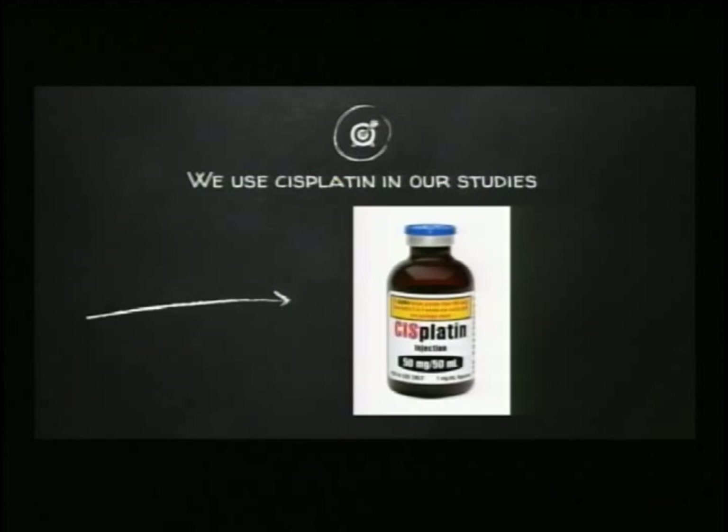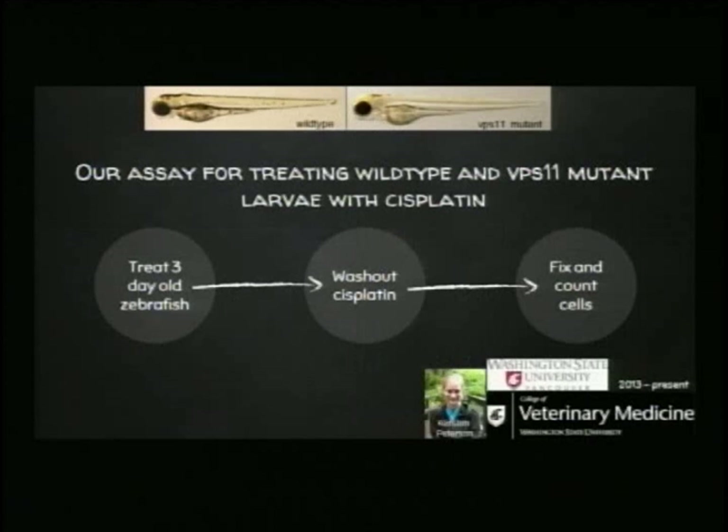We also used cisplatin to see if we could reproduce what those earlier studies found in cells. This work was done by a very talented graduate student, Kirsten Peterson. Kirsten treats three-day-old larvae with cisplatin for 48 hours, then washes out the cisplatin and allows the fish to grow in regular fish water with all their nutrients for about three more days. Then we fix the fish, examine their cells to see if they're dying, and count the cells to see how many are still present.